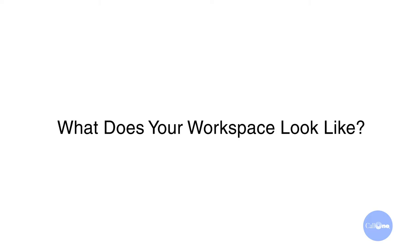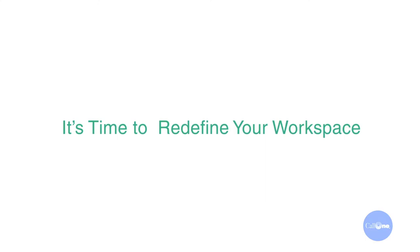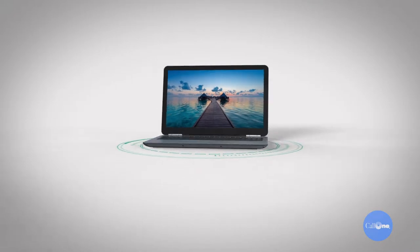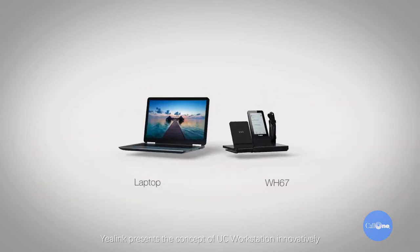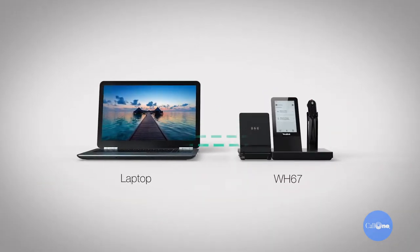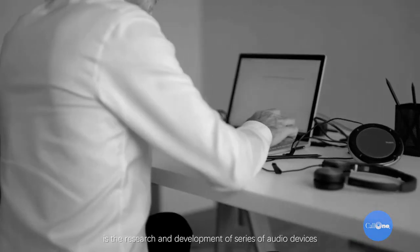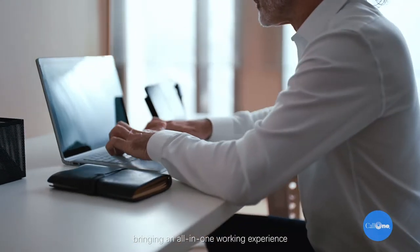We're going to go ahead and show that to you, and afterwards stay tuned — it's great that it's got all these features, but how does it sound? What does your workspace look like? It's time to redefine your workspace. Yealink UC workstation, aiming to create a simplified and efficient workspace, presents the concept of UC workstation — innovatively, the research and development of a series of audio devices bringing an all-in-one working experience.